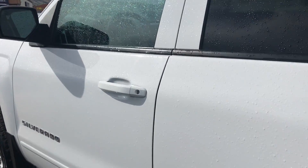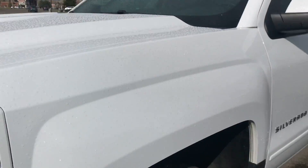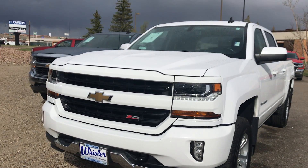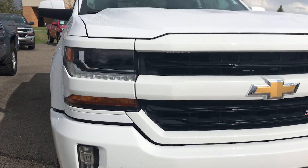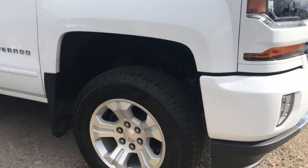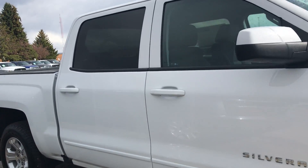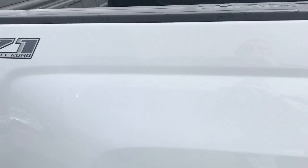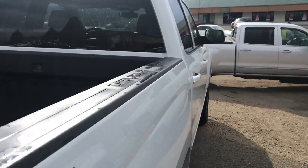It is an LT, Summit White exterior. Super nice truck, painted front bumper and back. This is Z71. This truck is level, does have a two-inch level kit on it. It does have a bed liner, spray-in liner.